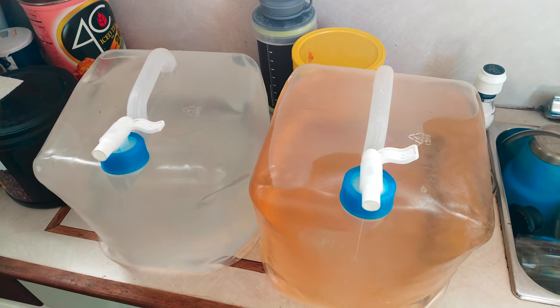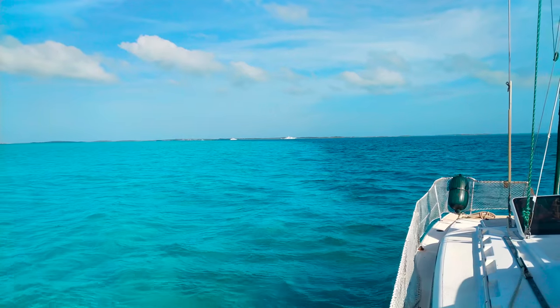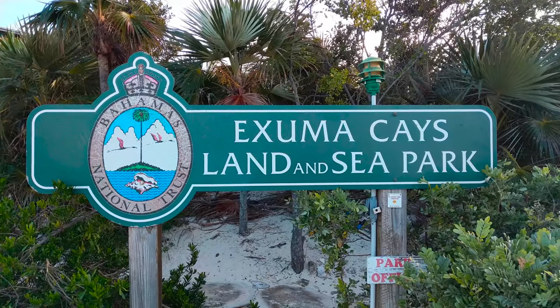The water's colour was quite brown when contrasted against the reverse osmosis water we'd collected earlier, but it still tasted better. We were on a tight deadline due to incoming high winds, so we continued towards Wardrick Wells, the heart of the Exuma Land and Sea Park.